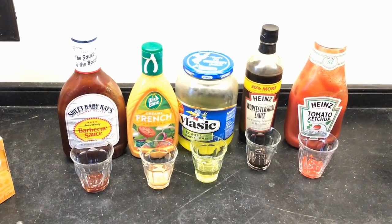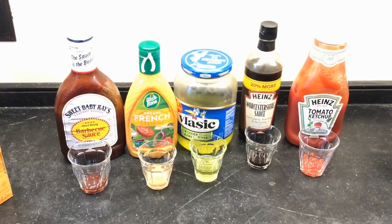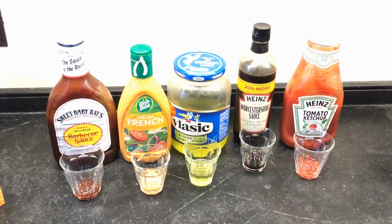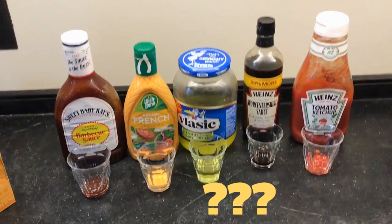So I dug around in my fridge and I found some barbecue sauce, some creamy French dressing, some pickle juice, Worcestershire sauce, and ketchup. So we're going to see what happens when we mix some baking soda with each of these things.